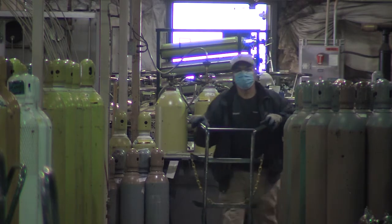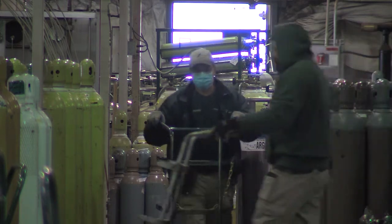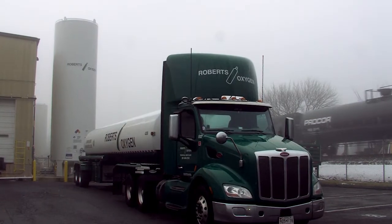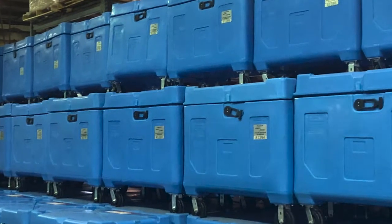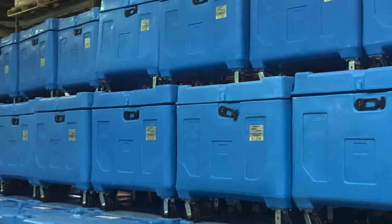Manufacturing dry ice is half the battle. The other half of the equation is distribution — getting it to where it needs to be on time. There are different ways of shipping it. Large quantities are normally shipped in a 500-pound bin, while smaller quantities are often shipped in cardboard boxes that hold 50 pounds of dry ice.